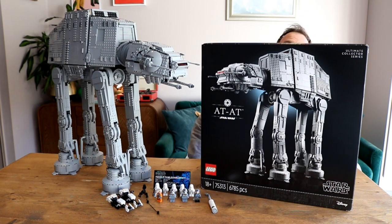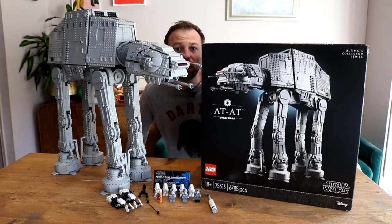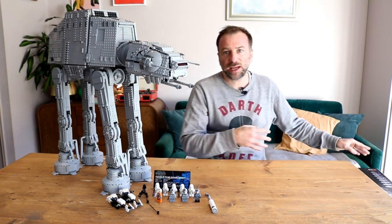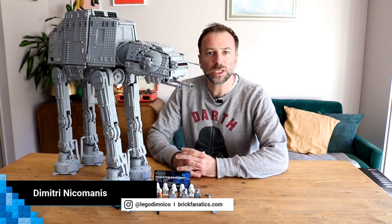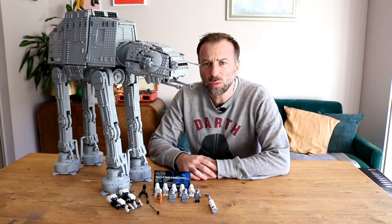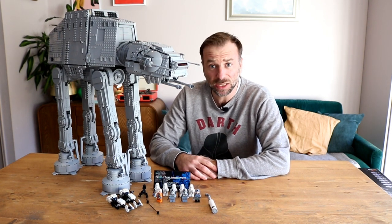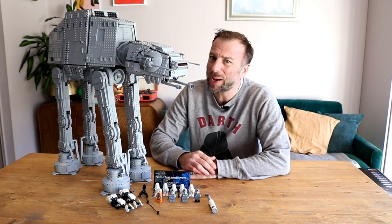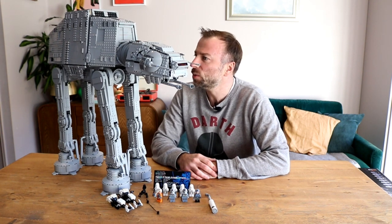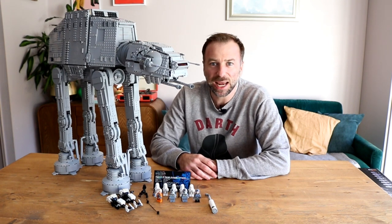Hey Brick Fanatics! Today we are looking at a set so large that I can't even fit in the shop properly to tell you about it. Let me just move this giant box out of the way. That's better. Now let's don our warmest winter coats and head out onto the icy wastelands of Hoth as we take on one of the most requested LEGO Star Wars Ultimate Collector Series sets of all time. Prepare yourself to do battle with the intimidating monster that is 75313 LEGO Star Wars Ultimate Collector Series AT-AT.